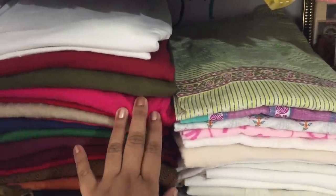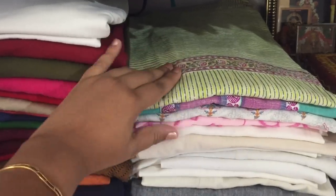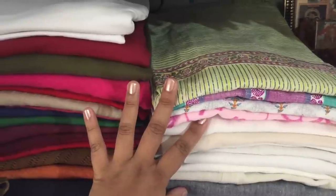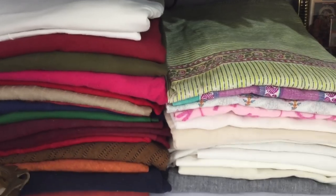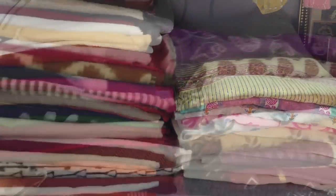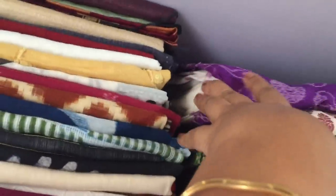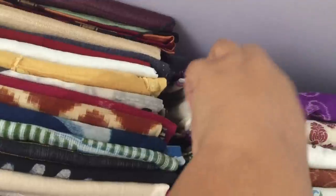All the salwars here are my common ones used for mix and match, along with four kurtas. Keeping them in this way helps me take a quick look and make a faster choice. The dresses that are in a set have the salwars kept right inside the respective kurtas — keeping them that way reduces the chances of losing the salwar and spoiling the set.